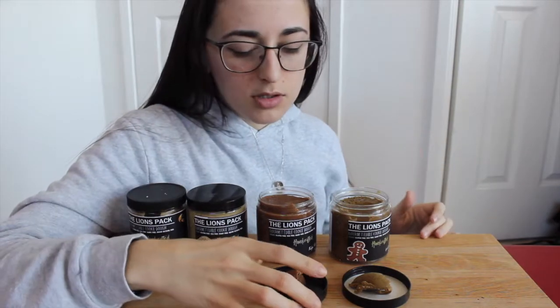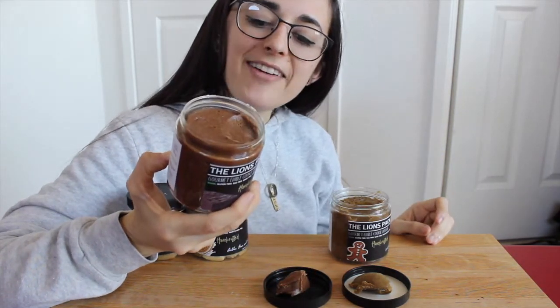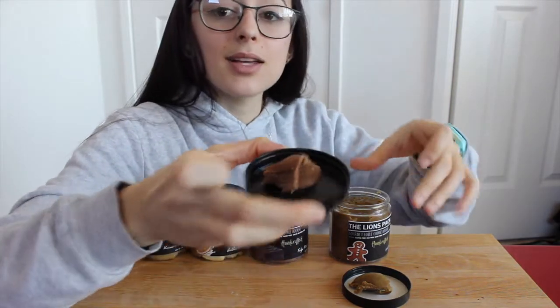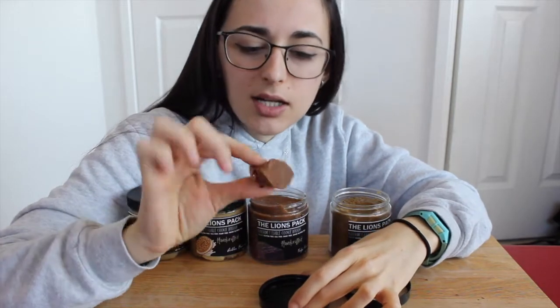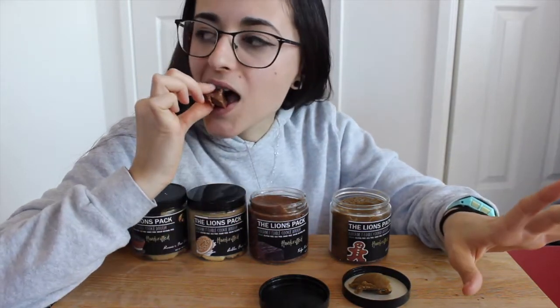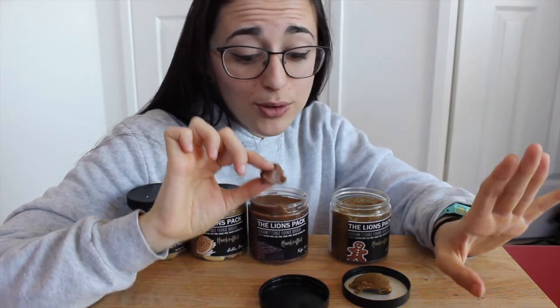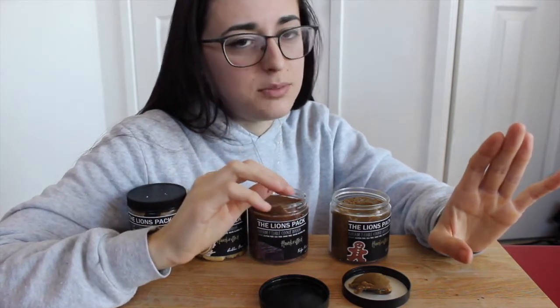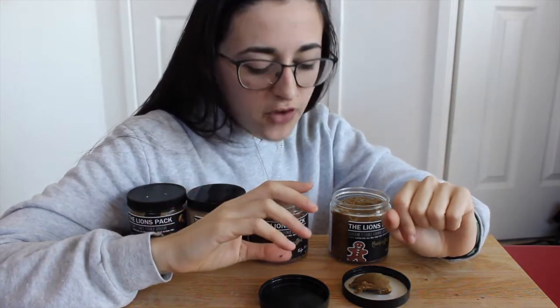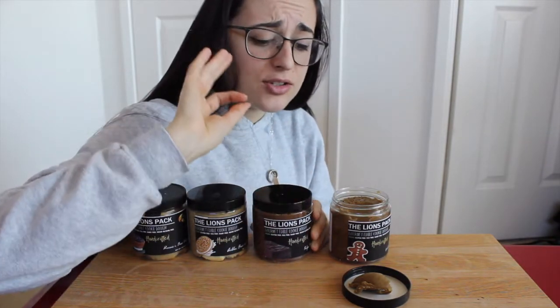Now Fudge Brownie Dough: 100 calories, 5g fat, 14g carb, and 4g protein. It's a solid fudge brownie — no chunks of anything in it, but it looks delicious. Trying to cleanse my palate of that Golden Oreo. Wow, straight up tastes like fudge brownie — holy crap. I love my vanilla but I also love my chocolate. This is delicious — it's so simple, but that chocolate is solid.